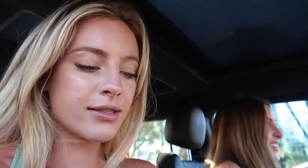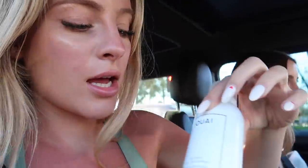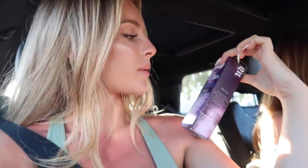I also got the Tarte eyelash curler, and I got my birthday gift — my birthday is the 12th. I got this BECCA Under Eye Brightening Cream, and I also got Quay dry shampoo, and then I got the Urban Decay All Nighter Ultra Matte spray because I feel like I get quite oily.